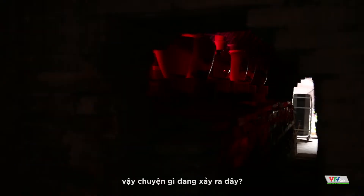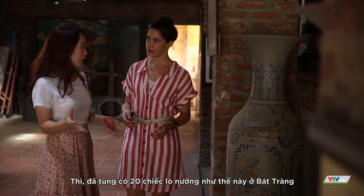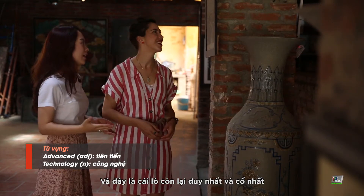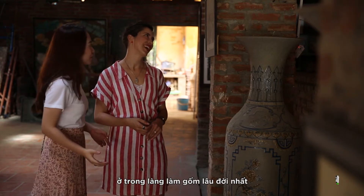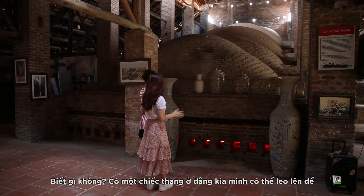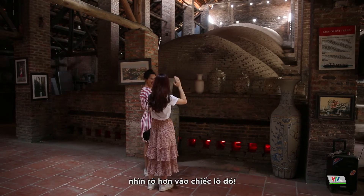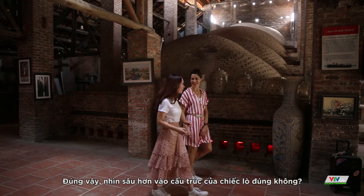So there used to be like 20 kilns like this in Batang, but after development and advanced technology, this is the only one left — the oldest one in the oldest village of making pottery. And you know what? There is actually a ladder over there and we can climb on and look closer into the kiln. Let's look at the architecture!